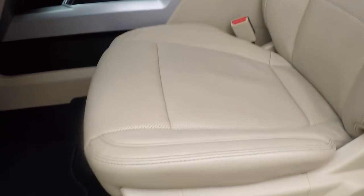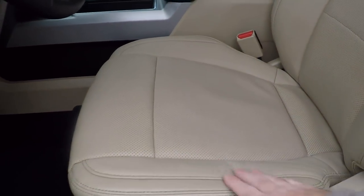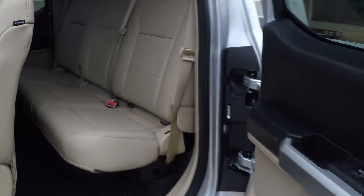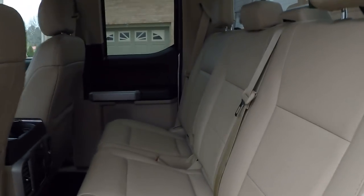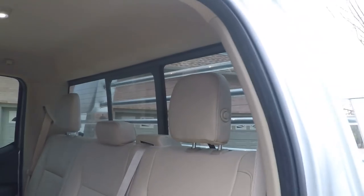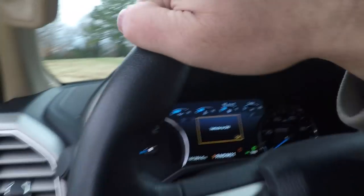It's got nice heated and cooled leather seats — very nice. This is how you open all the doors. You get a back seat here; you can lift it up and get some extra cargo space. It's got the power sliding rear glass with rear defrost. This is not your average work truck.